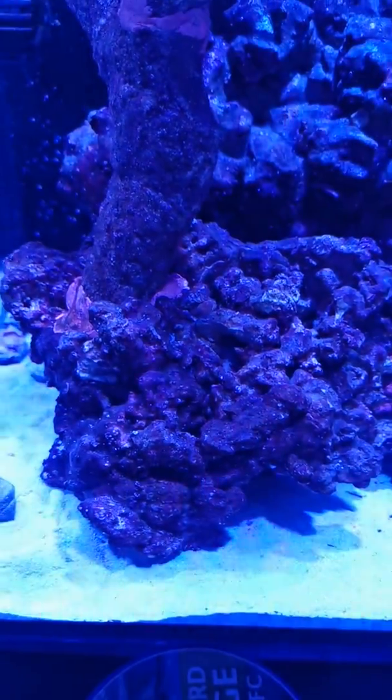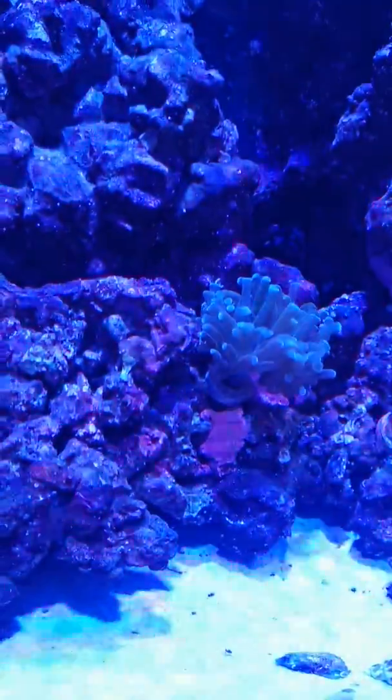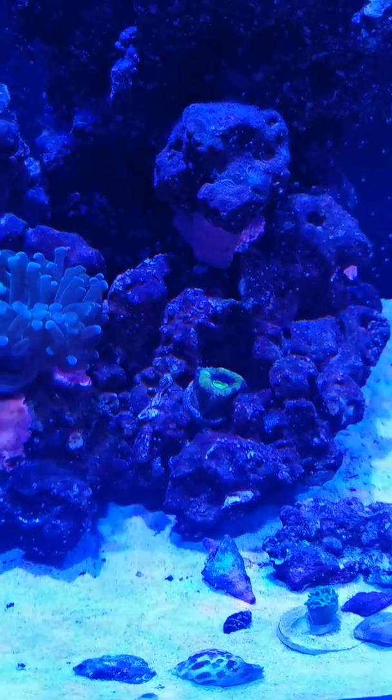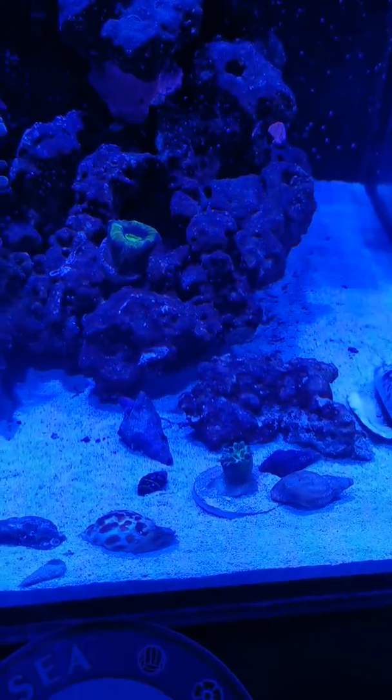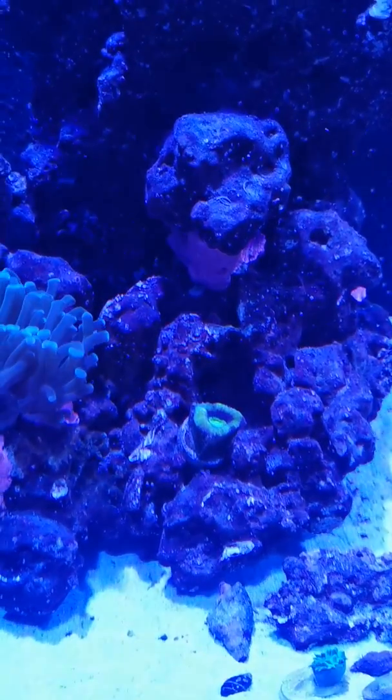Coral wise, there's an anemone down there somewhere, I'll show you in a minute. This is my hammer. My favio's up there, I might move him down to where the Duncan is, down here. And I might move the Duncan — that's where the favio is.